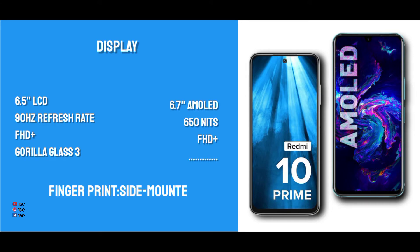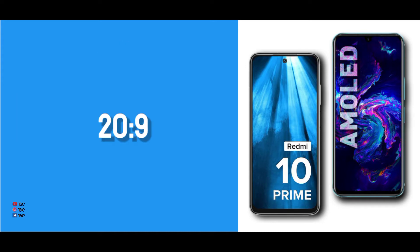However, the Infinex has a better screen — a 6.7-inch AMOLED panel. It uses a peak brightness level and has a full healthy display with an in-display fingerprint sensor. The AMOLED display on the Infinex is competitive and a great feature at this price point.